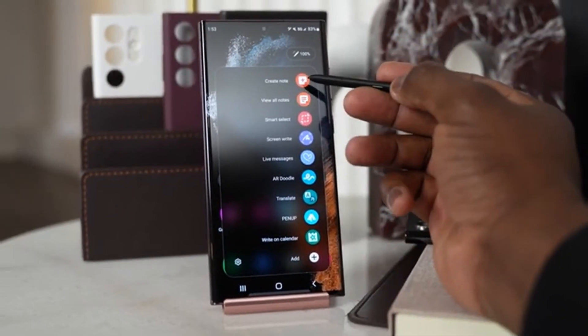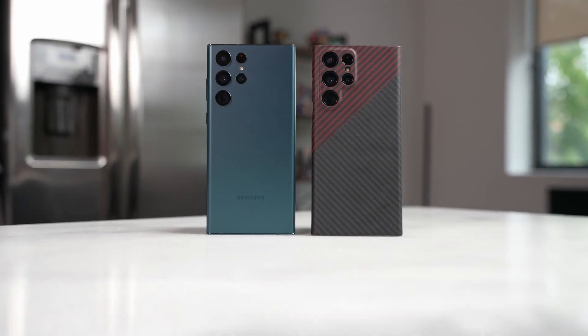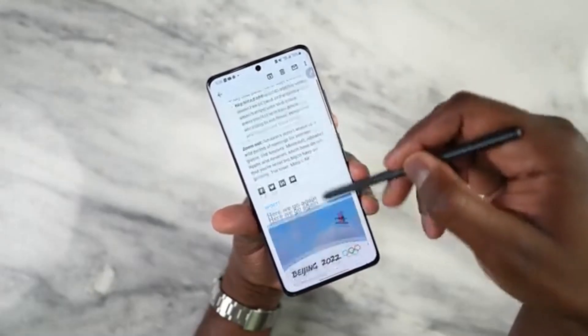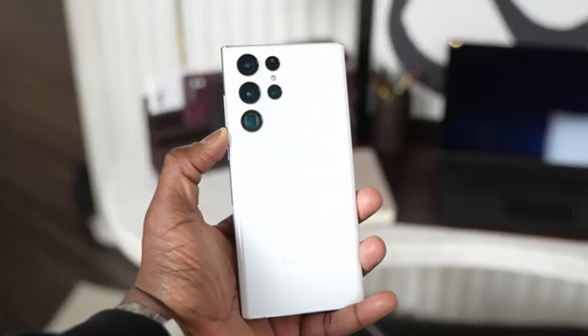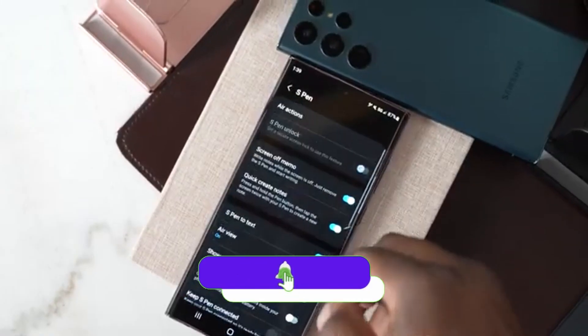Things are getting interesting as we're leaving 2022 behind and going into 2023. We get some amazing news regarding the Galaxy S23 Ultra display and some new color options on the S22 Ultra. Before moving on, make sure to subscribe to the channel.